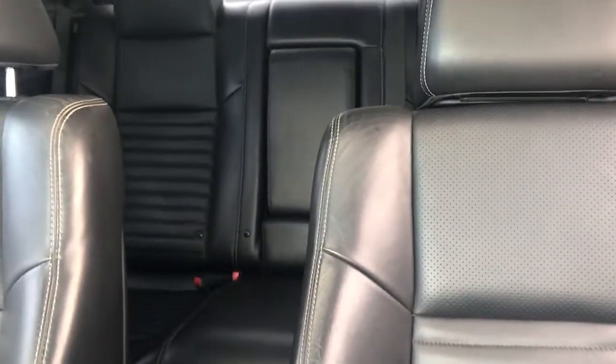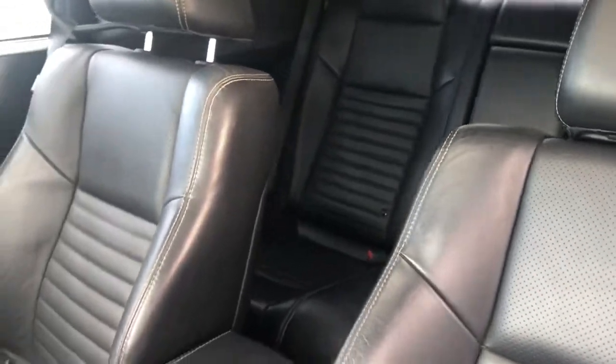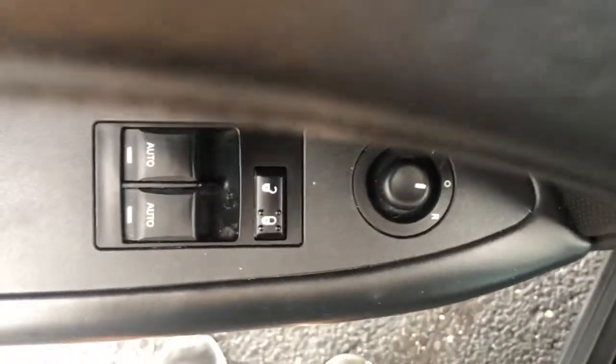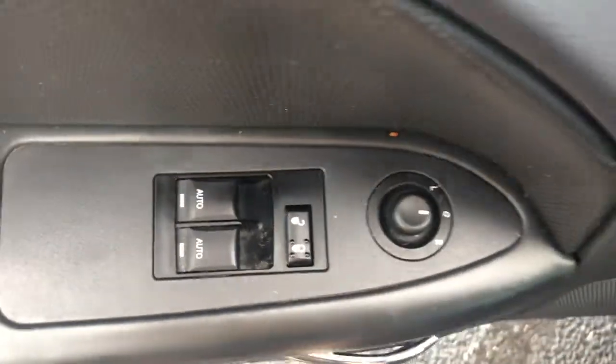The following are some of this vehicle's highlighted options: keyless entry, fog lamps, keyless start, satellite radio, premium sound system, Bluetooth connection, heated front seat, steering wheel audio controls, power driver seat, leather steering wheel.